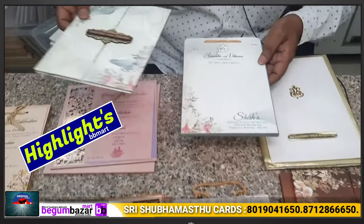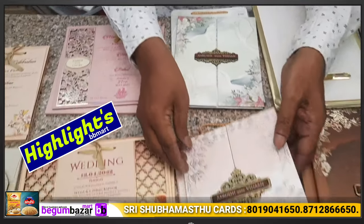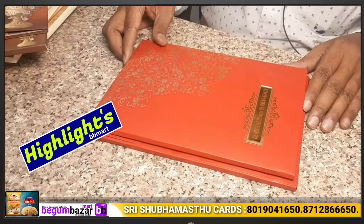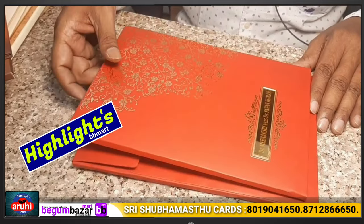This is floral and bag. These are premium cards at about 40 rupees. For example, we print this card.